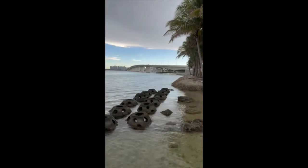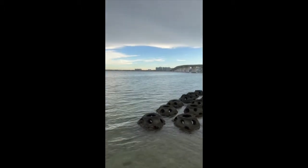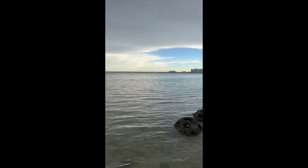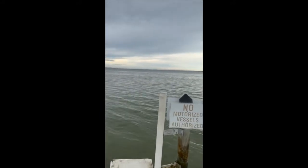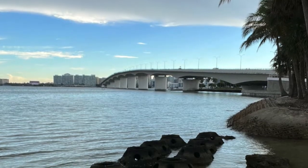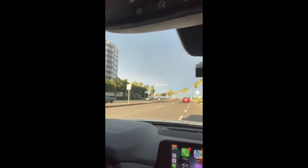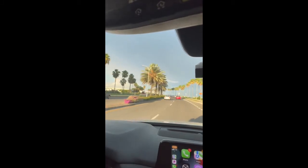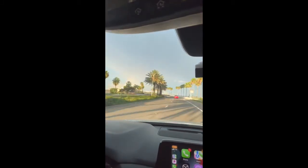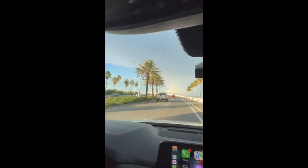This is Sarasota Bay, and here's the Ringling Bridge — the view is just spectacular. At night, the bridge is completely lit up, and they do different colors for different parts of the year. Just a fantastic drive coming over the bridge. This is a very popular area for people to come and walk, jog, and bike. They have very wide sidewalks and just an amazing view of Sarasota Bay on both sides.